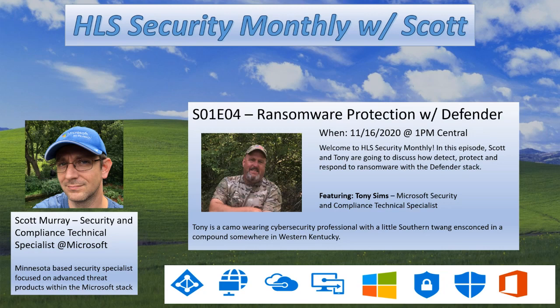Thanks Scott. Happy to be here. My name is Tony Sims. I am a principal cybersecurity specialist. I work with Scott. Today we're going to look at how we can help protect against human-operated ransomware.